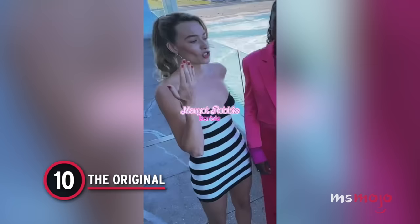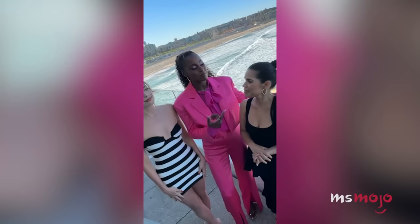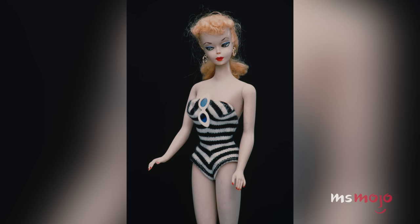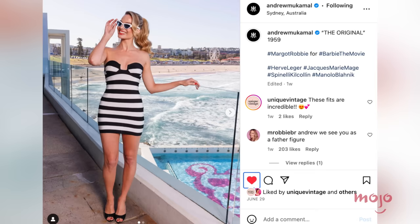Number 10: The Original. One of Margot Robbie's first Barbie press tour looks was inspired by none other than original Barbie from 1959. At Sydney's Bondi Beach, the actress wore a black and white striped dress by Hervé Leger, nearly identical to the OG swimsuit. Her stylist Andrew Muckamal paid tribute to the iconic doll's complete look with white shades from Jacques-Marie Mage, Spinelli Kilcallen golden hoop earrings, a cherry red manicure, and a perfect pony. The black open-toe Manolo Blahnik heels cemented the vintage pin-up look — a brand that would become a must-have for the rest of the tour.